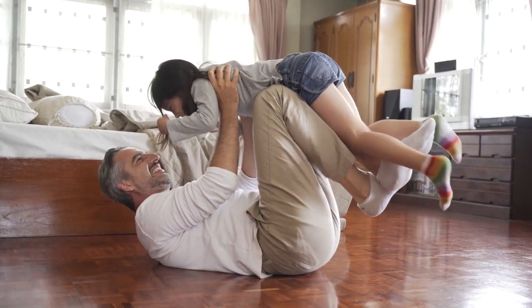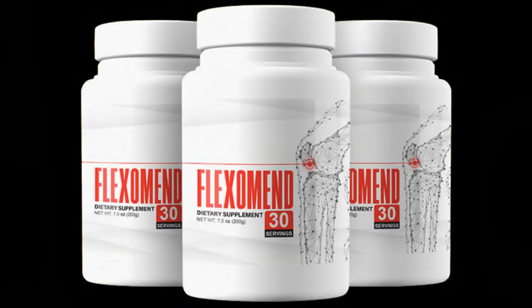I recorded this video review first to tell you to be careful about the website where you are going to buy Flexomend. If you buy the product, do the exact treatment and take it seriously. Remember that your results will be very different from anyone else's because your body acts in a very unique way. I really hope this video review has helped you and proven that it really works, and I hope Flexomend will help you improve your life.